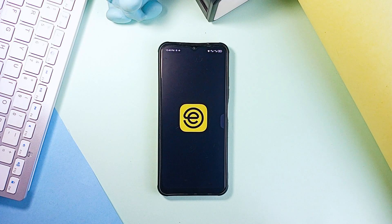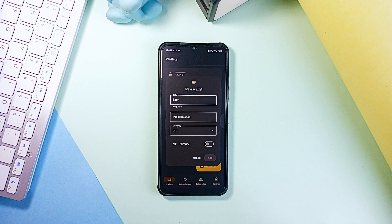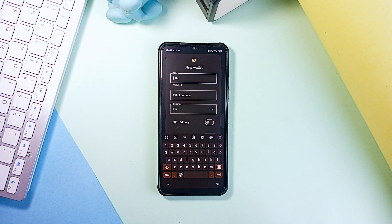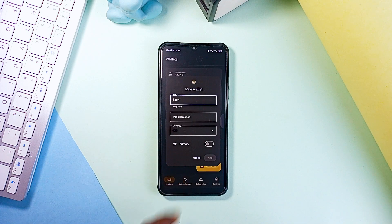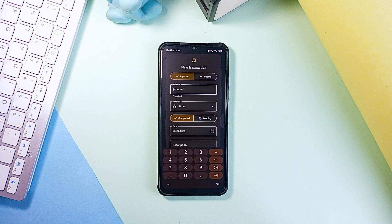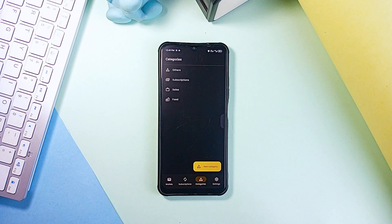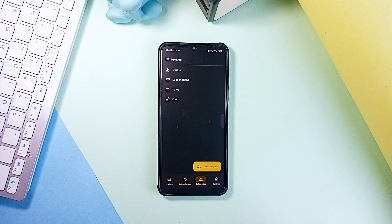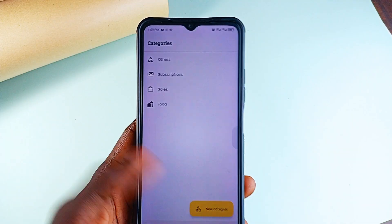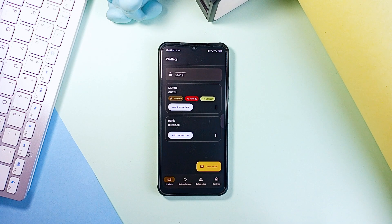Next up on the list is called Everplan. Managing money can be a hard thing for some of you and that is where this application comes in. It's an all-in-one finance tracker that handles expenses, income and subscriptions, all wrapped up in a clean material design interface. It allows you to add your wallet, add some initial amounts, and you can set any of them as your primary wallet if you add more than one. You can easily add a transaction, whether expense or income, and a great feature is you can add your own custom categories, making it easy and quick to assign a transaction to a particular category.